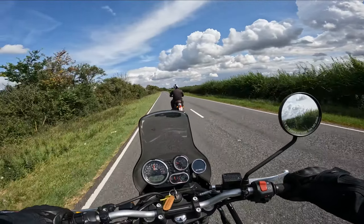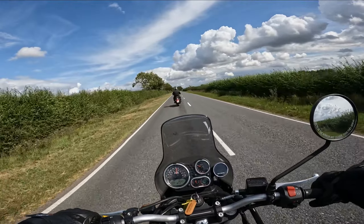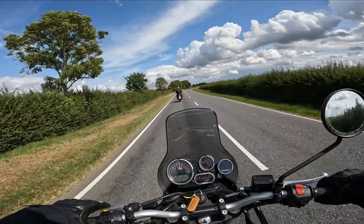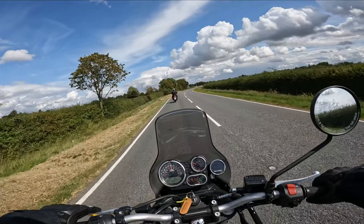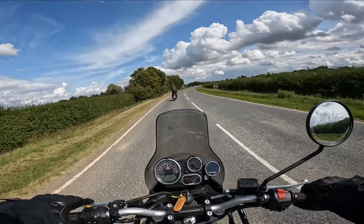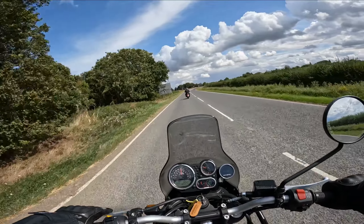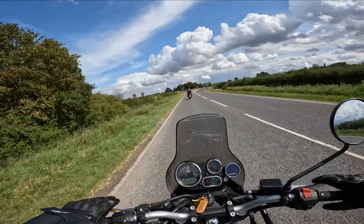Dad seems to be enjoying the Classic 350. The only thing we said is we'd probably take off the back seat — I think it looks smart with just a single seat. Just need a rack then we'd be well away.